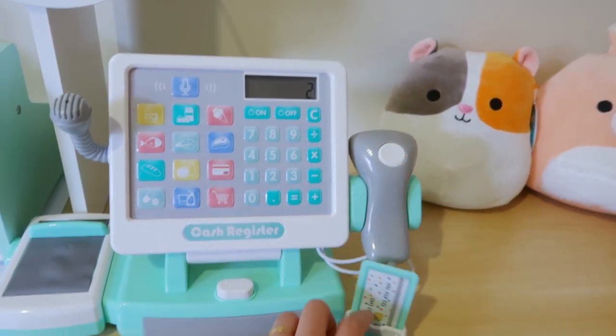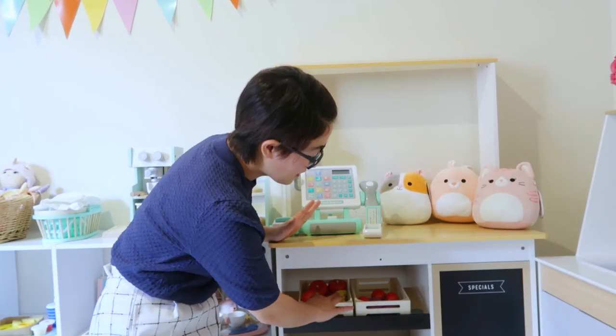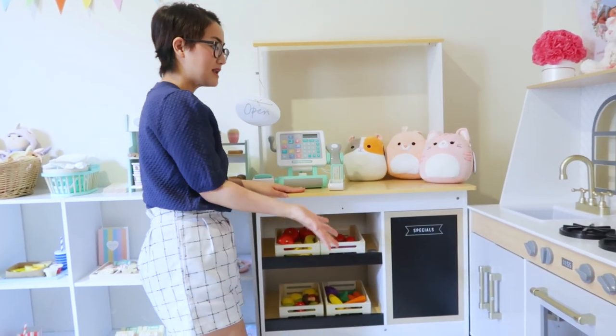Ito yung pinaka-favorite niyang gift ngayon. Same function na talaga siya kasi this is battery operated. Meron lang siya mga fruits and veggies dito. Pwede mo rin itong sulatan kasi this is a blackboard, pero hindi pa namin na sulatan.